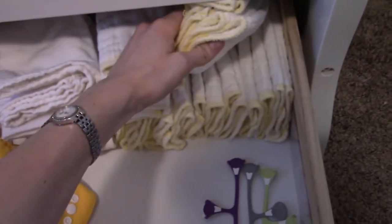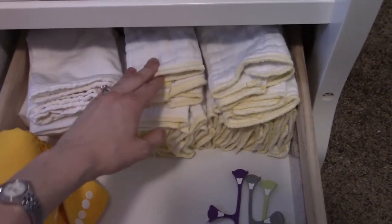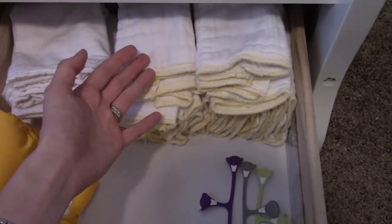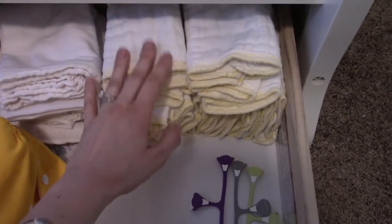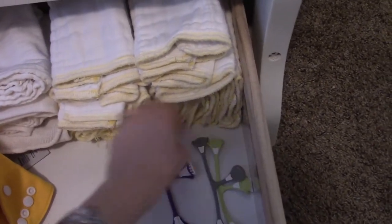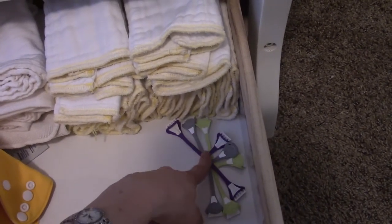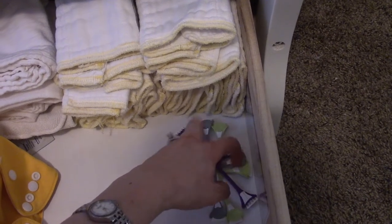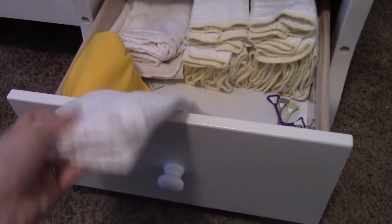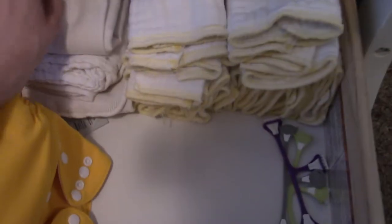Back here I kept some prefolds as boosters. I haven't been using them, but I feel like any day she's going to start peeing more because I hear that happens with age, and I want something to augment our absorbency. I also have a couple of flour sack towels folded up and ready to use as inserts, and a couple of extra microfiber inserts in here as well.